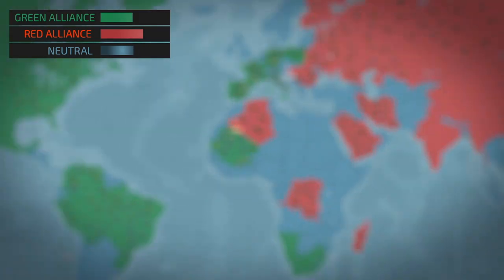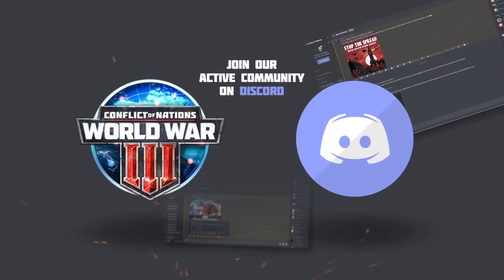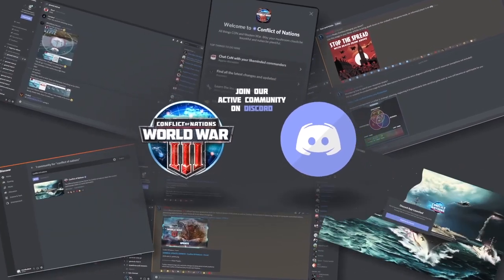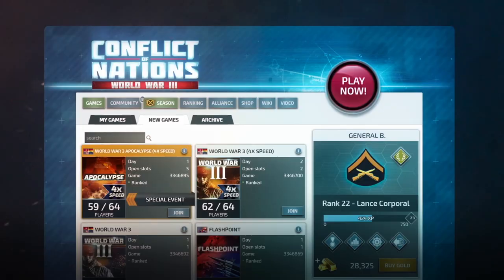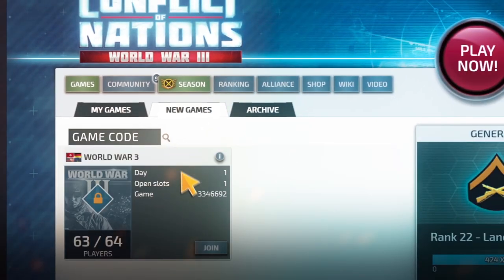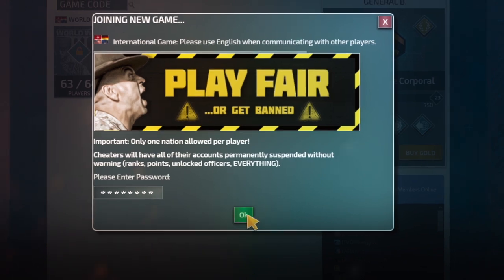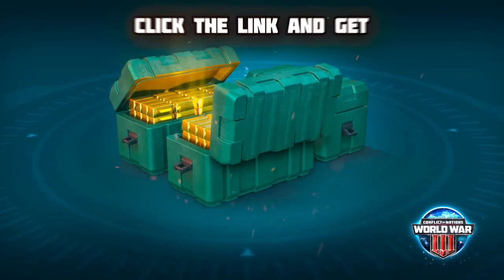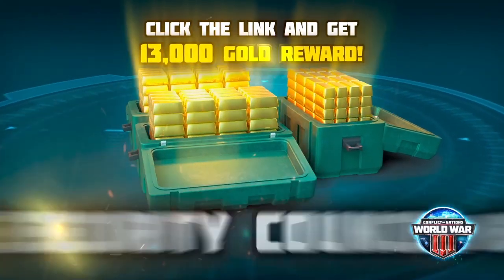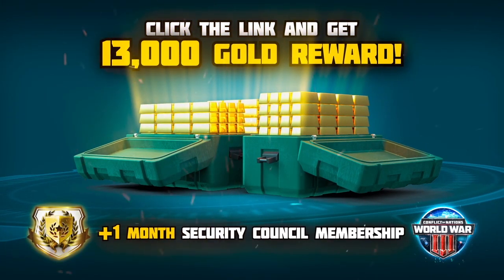Forming lasting alliances or short-lived coalitions is an essential part of the modern military environment. Conflict of Nations allows players to form cooperative plans and teams in an all-out effort to conquer set objectives through the combined force of arms. The game can be played on PC or mobile. Register using the link in the description below and get 13,000 gold reward along with one-month Security Council membership.